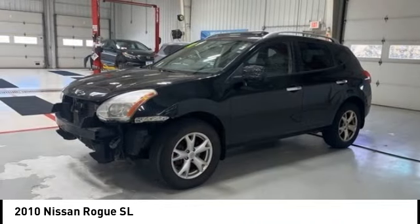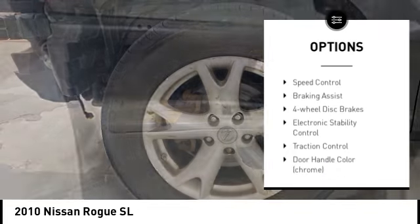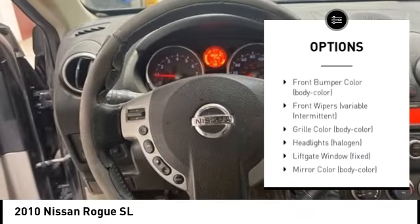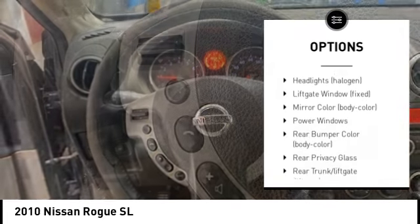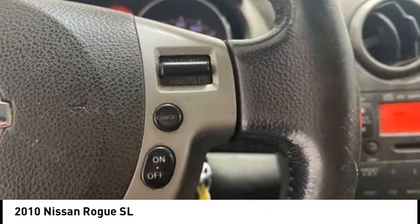Here are some of this vehicle's great options: tire pressure monitoring system, alloy wheels, brake assist, stability control, remote keyless entry, speed control, four-wheel disc brakes, electronic stability control, and traction control.